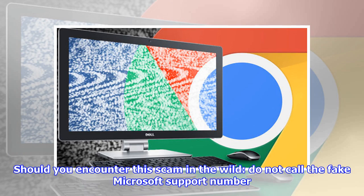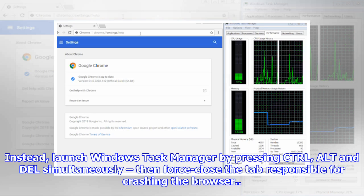Should you encounter this scam in the wild, do not call the fake Microsoft support number. Instead, launch Windows Task Manager by pressing Ctrl, Alt and Delete simultaneously, then force-close the tab responsible for crashing the browser.